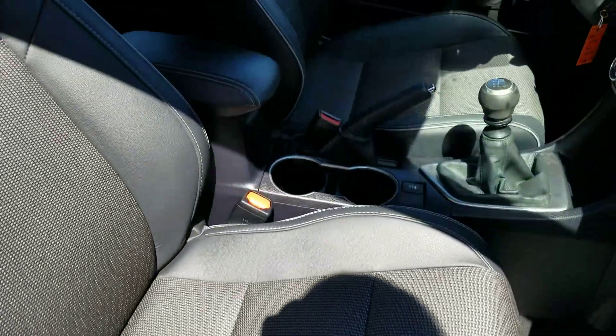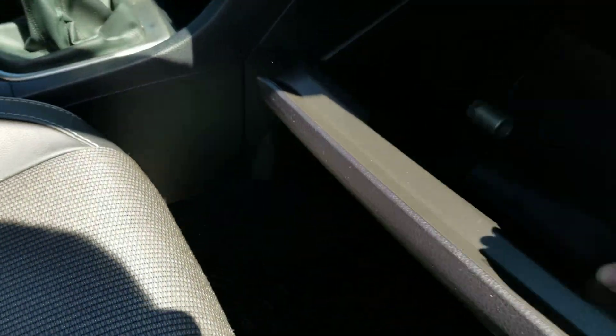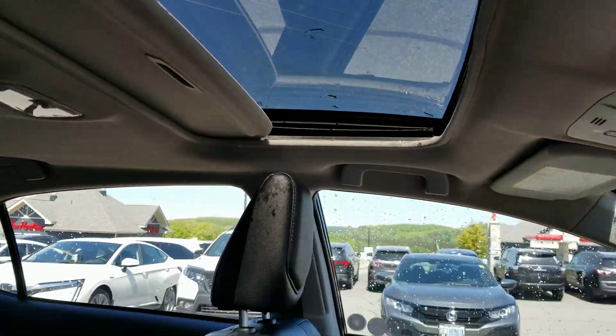A very nice car. It does come with the carpet mats, owner guides are in here, and a wheel lock key so nobody steals your rims or your tires. It does have a sunroof, great for sunny days like today.